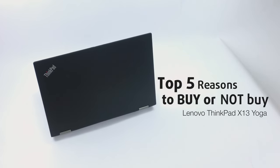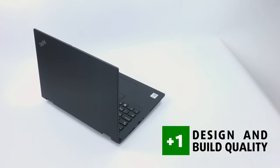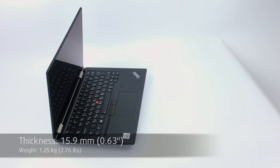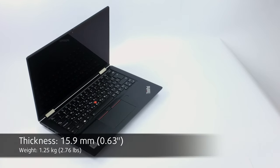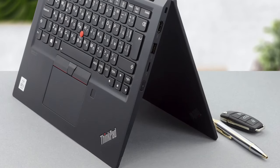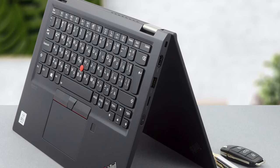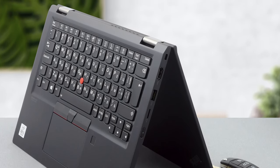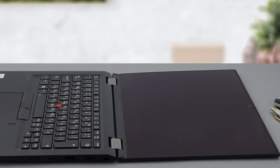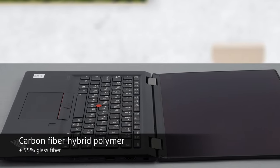As this laptop is on the more premium side, we expect and we get premium materials and great build quality. The device has a very slim profile of 15.9mm and weighs only 1.25kg, due to its compact build. The chassis is made out of magnesium alloy, making the laptop a lot tougher than its weight would suggest. The lid and the bottom panel are built off carbon fiber hybrid polymer plus 55% glass fiber content.